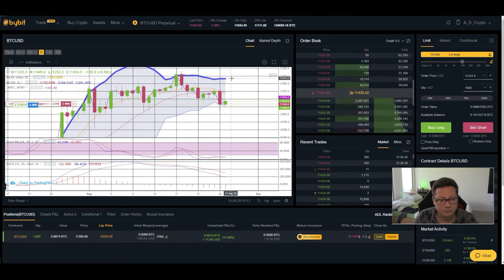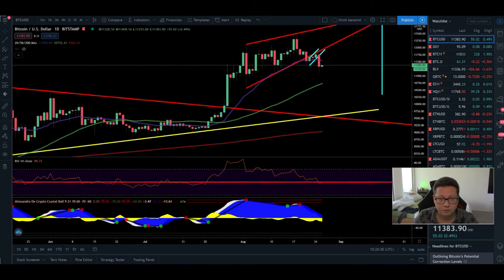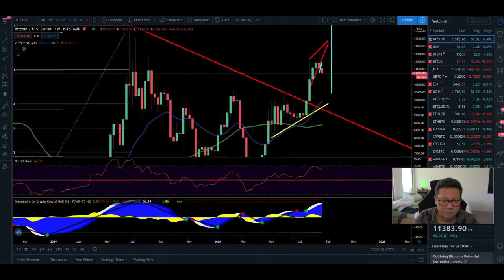Only if we're really able to close a daily candle above $11,750 do I think it's very likely we go towards $12,100 again. As long as we're trading in the lower part, we're clearly shifted to the downside. Even if you're taking a long position for this little bounce, be prepared to take profits or put a stop loss — don't go underwater with your long. If you're buying the dip right now, make sure to always lock in some profits. On the weekly time frame, we've clearly initiated a correction towards the 20 weekly moving average, which is currently at $10k.